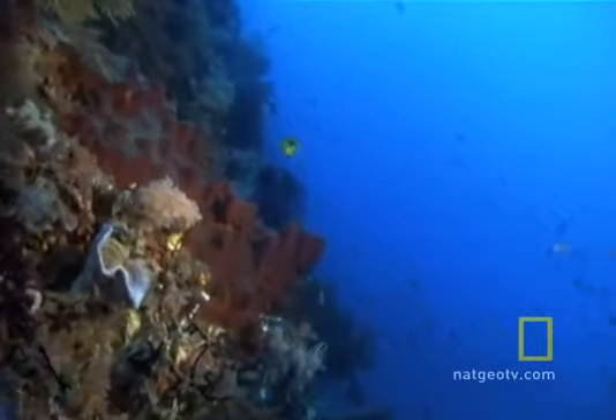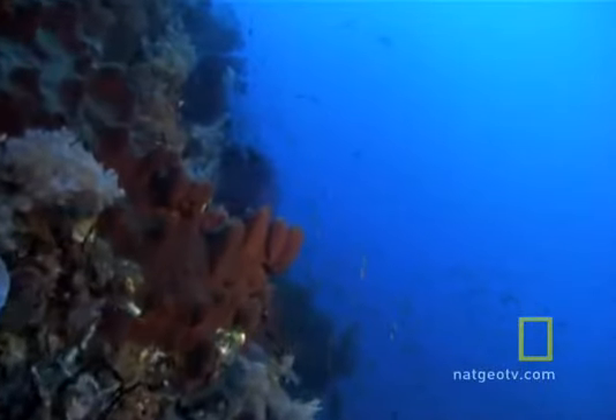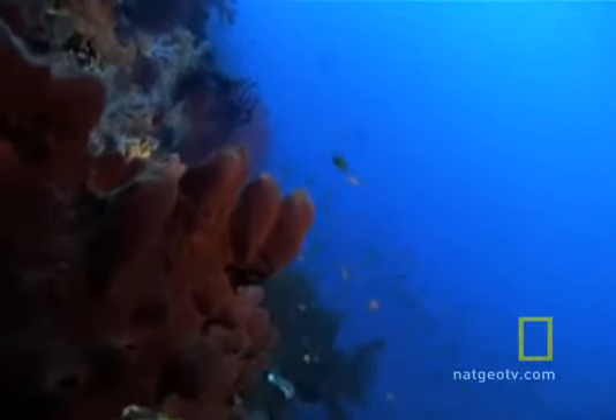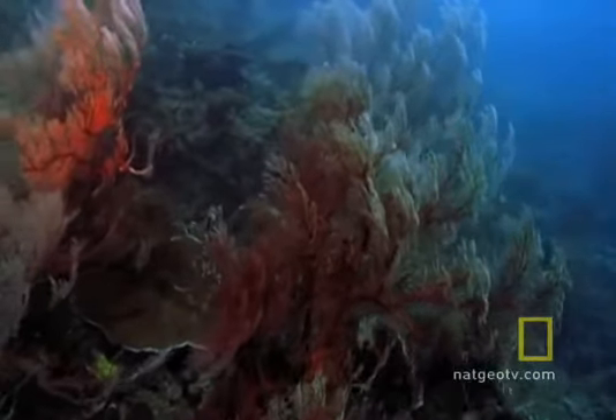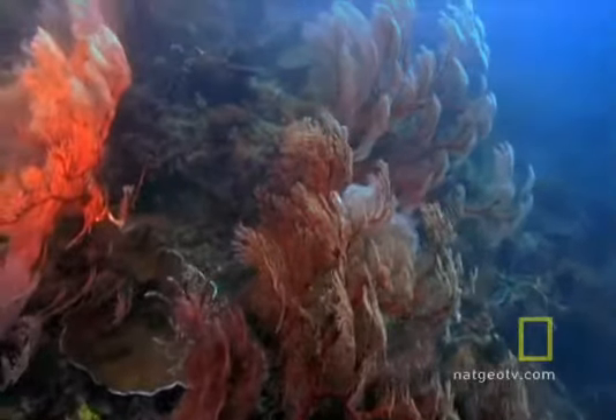Established as a national park in 1975, the Great Barrier Reef was designated as a World Heritage Site six years later. Today, about 33% of it is fully protected from fishing and other extractive activities, and efforts are underway to deal with pollution, overfishing, and the consequences of climate change.